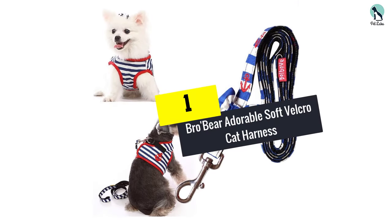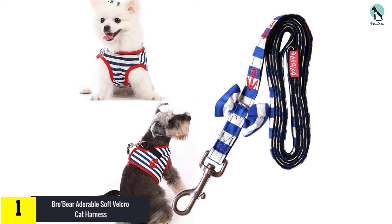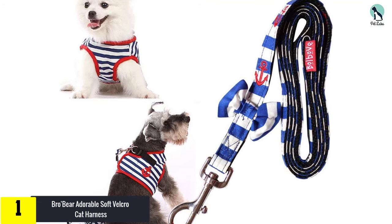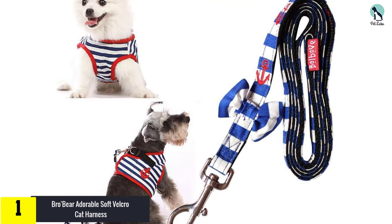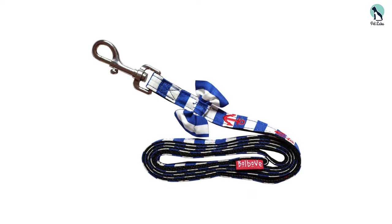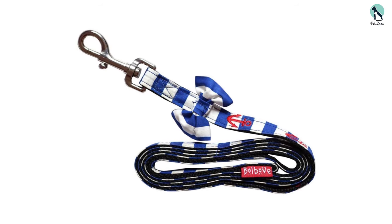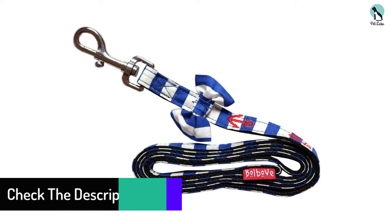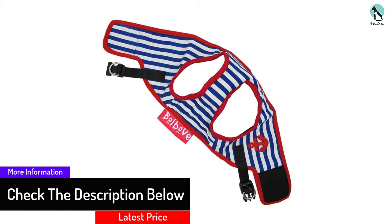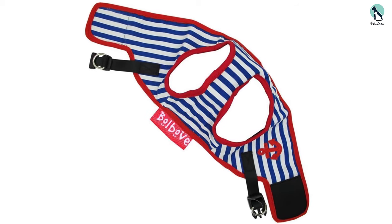And finally, at number 1, we have the BroBear Adorable Soft Velcro Cat Harness. Admittedly more of a design-oriented option than a security-based harness, this is still a great choice for owners of relaxed cats who are used to their cat walking days. This cute nautical option uses both a velcro and buckle system to give some security and can be much easier to get on than some of the more secure harnesses. Despite being a rather simple looking option, the vest still allows for freedom around your cat's neck area and is a comfortable option for cats who enjoy walks on their lead but need the added security that a harness brings.